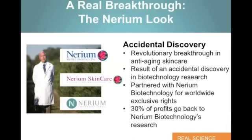Now I think it's important to talk about the real science behind the Nerium AD Look. As you can see there, Dr. Robert Newman, who really is probably one of the foremost experts in skin care research, back with Nerium Biotechnology through MD Anderson, University of Texas, was doing some studies with skin cancer. What they noticed as a side effect to some of this skin cancer research was their patients were getting amazing results in the improvement of their skin — call it a revolutionary breakthrough in anti-aging skin care, the accidental discovery from true biotechnology research.